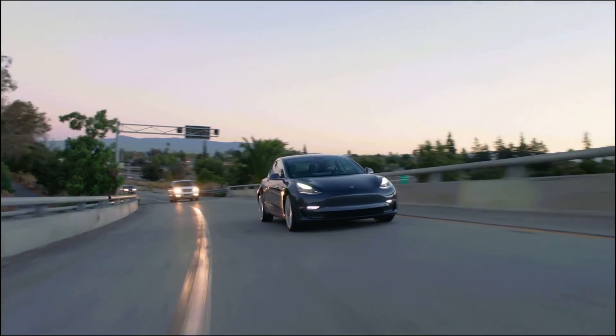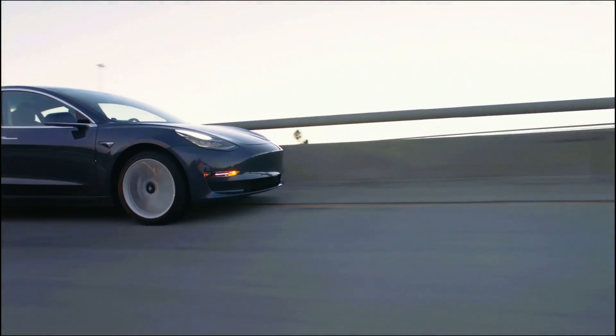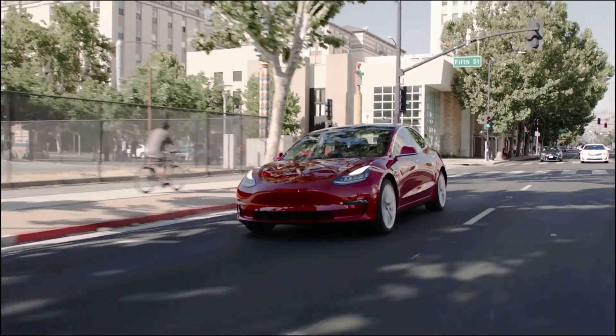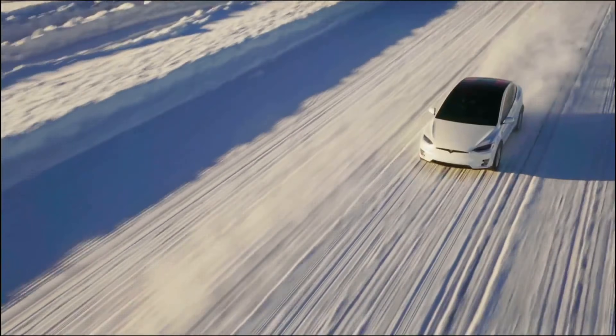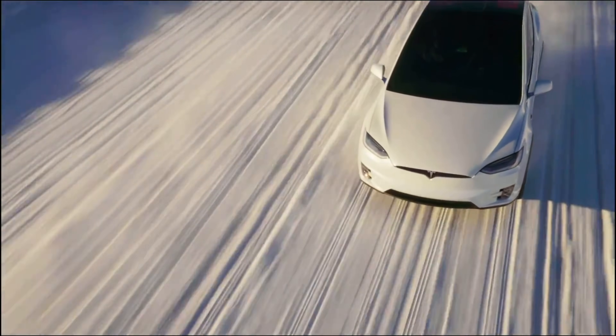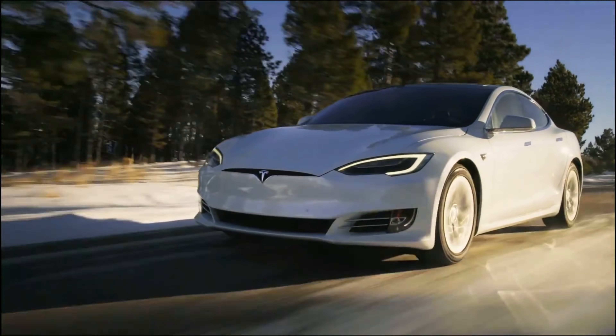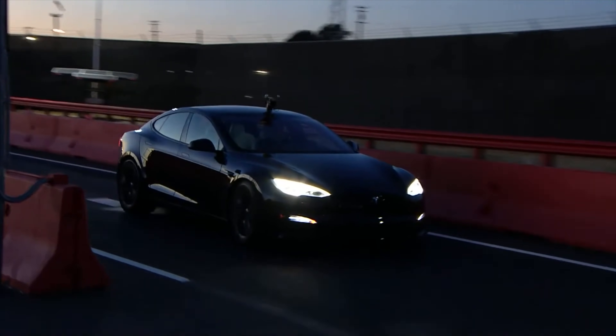It's been almost a year since we were promised that version 11 was going to be launching, but in that year some more information has come out that has made this more exciting. There have been elements that gave us a really good look at what version 11 is going to look like, specifically with the new refreshed Model S and Model X interiors.